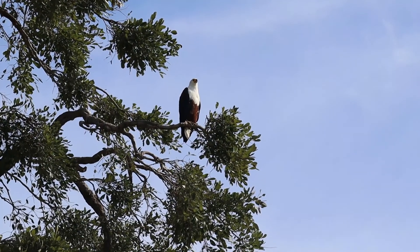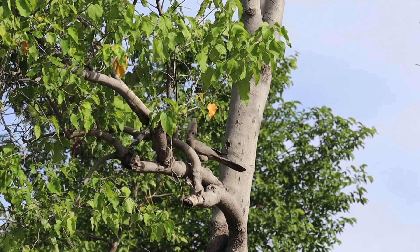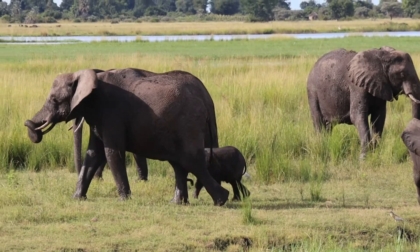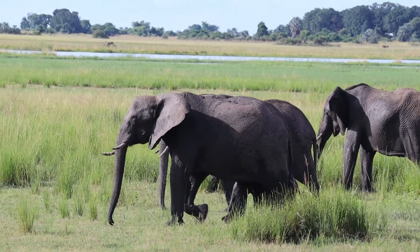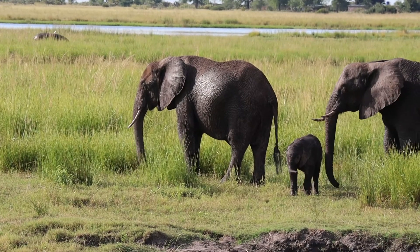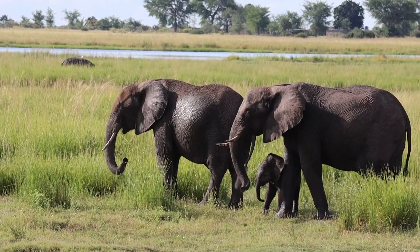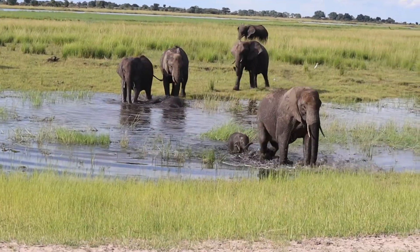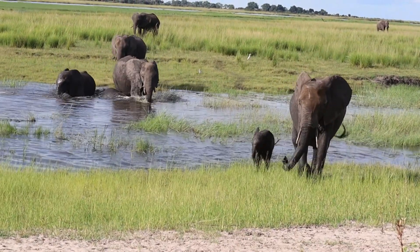We also saw many more birds like the grey go-away birds. Then once again we spotted a herd of elephants, and this time they had an even smaller baby with them. One of the most beautiful moments of my life was when the herd decided to cross the water and pass around us, with the little one super close.